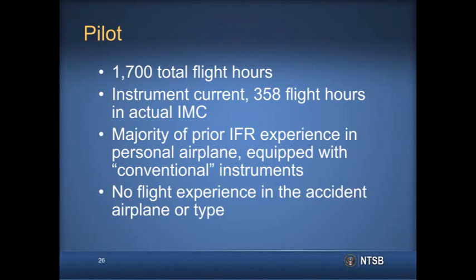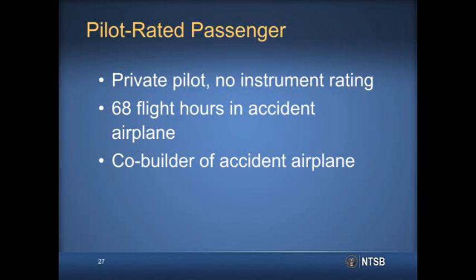The pilot had accrued a total of about 1,700 flight hours. He was instrument current, and about one-quarter of his flight time was in actual IMC conditions. However, the majority of his prior IFR experience was in his personal airplane, a Cessna Cardinal, which was equipped with conventional instruments. He did not have prior flight experience in the accident airplane or type. The passenger was a private pilot with no instrument rating. He had accumulated about 70 hours of flight time in the airplane, was the co-builder, and appeared well-versed in the airplane's operation.